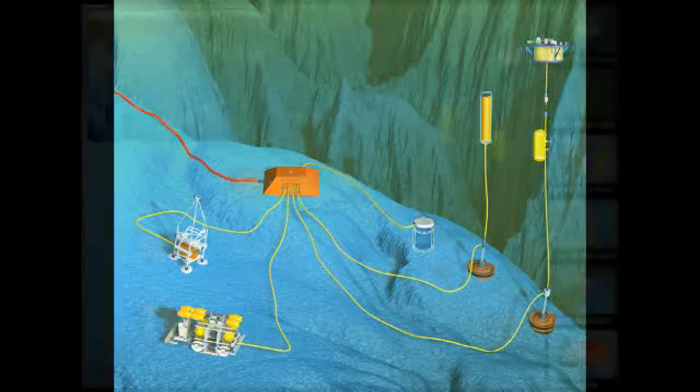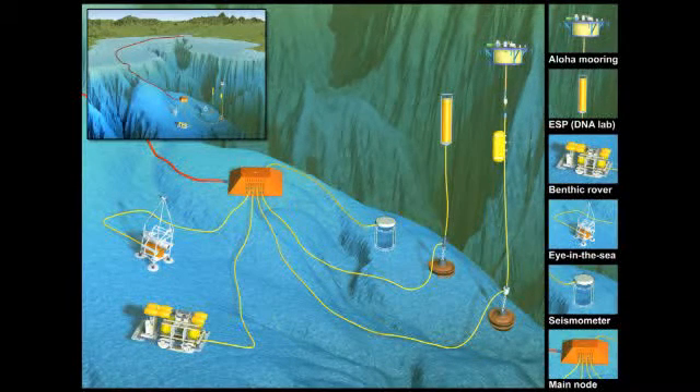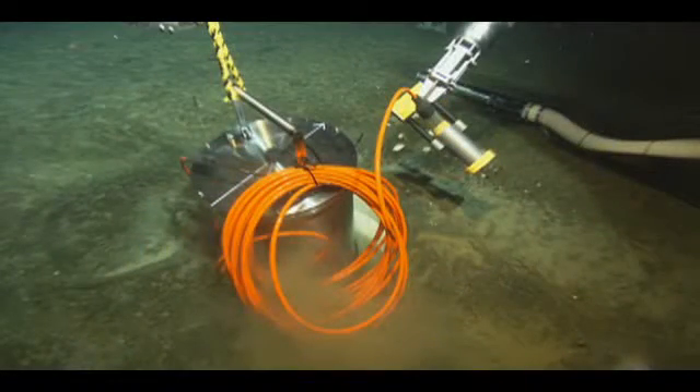A cable as thick as a garden hose runs electricity out to a metal hub in the middle of Monterey Bay, and that cable then sends back data. Eight lines power eight different experiments, from an earthquake tremor monitor to a large robotic rover that inches along the ocean floor.